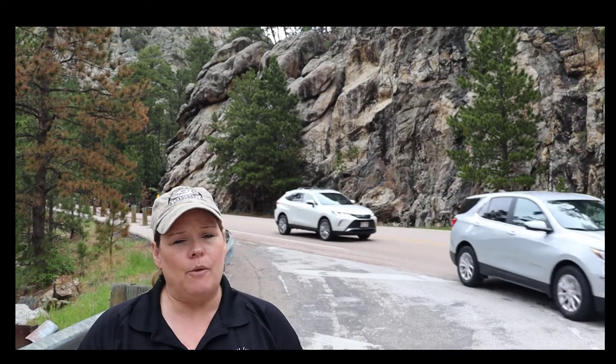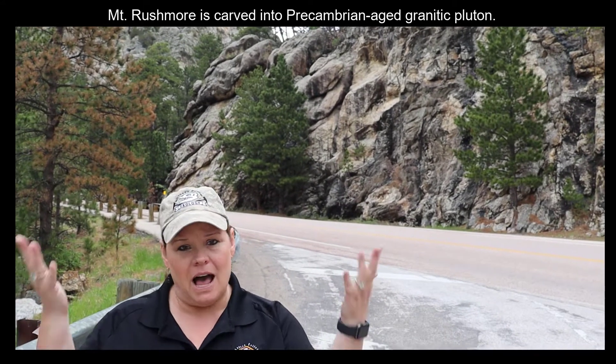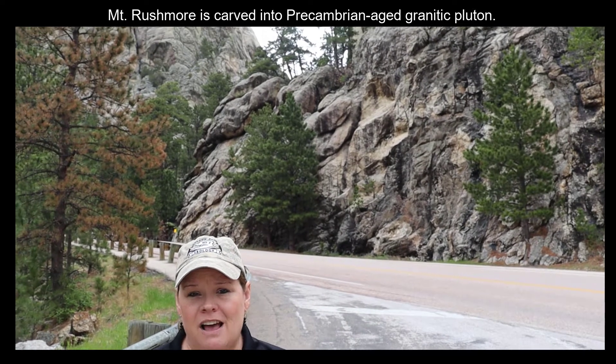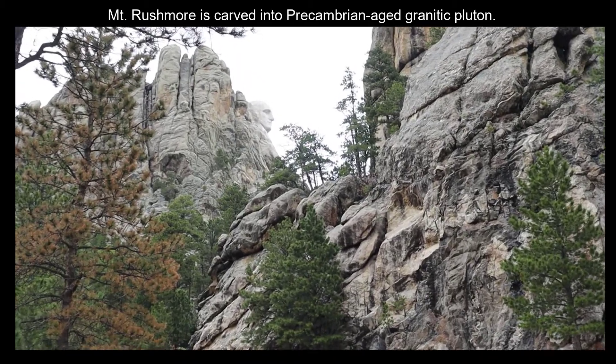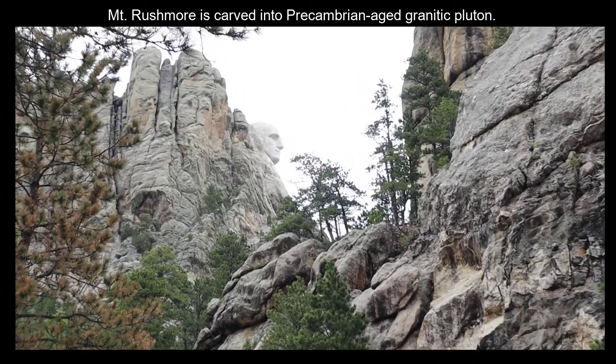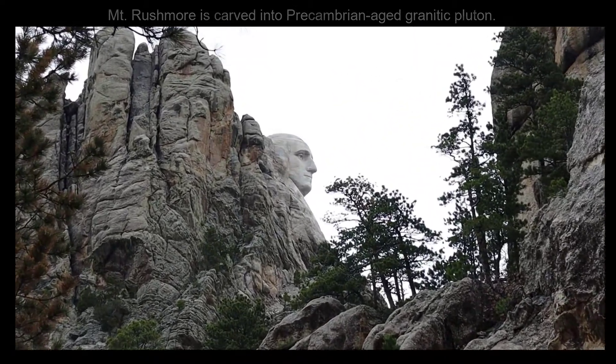We're at Mount Rushmore in South Dakota near Keystone. Right behind me is President George Washington's face on the front of a big pluton of granite that's exposed here in the Black Hills.